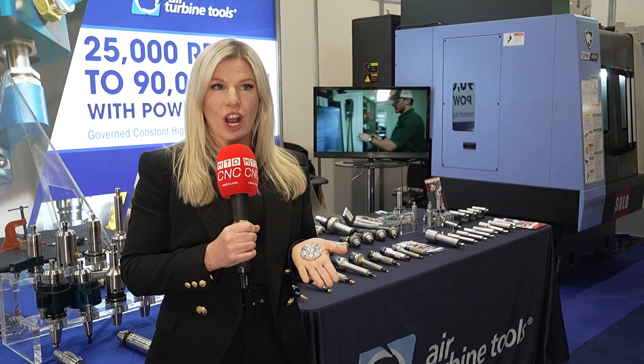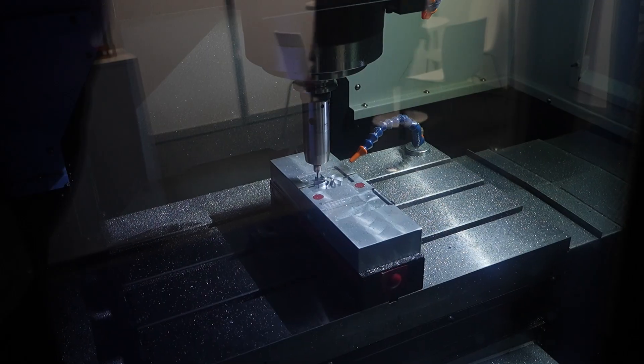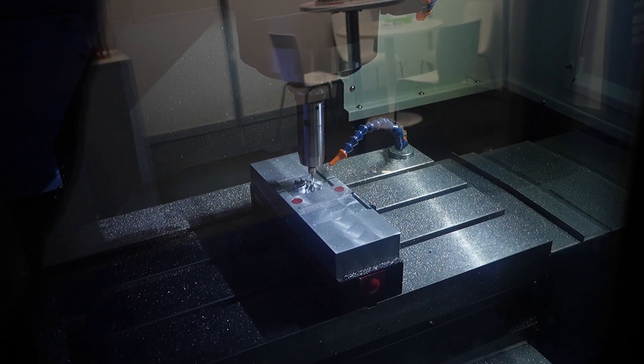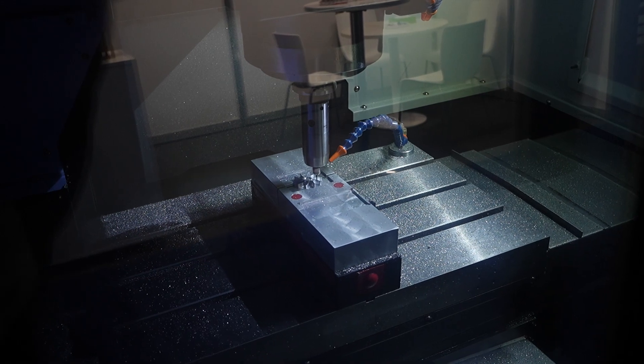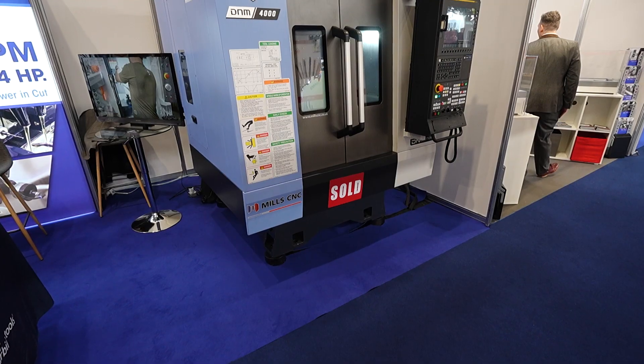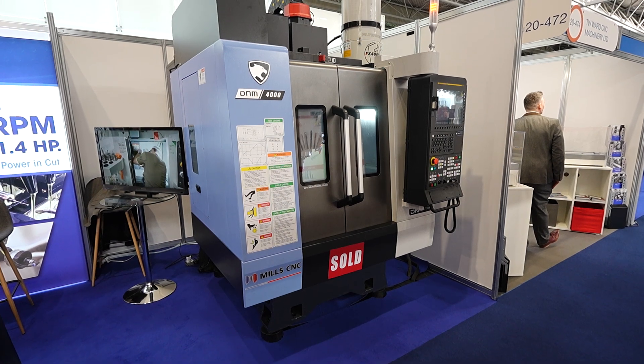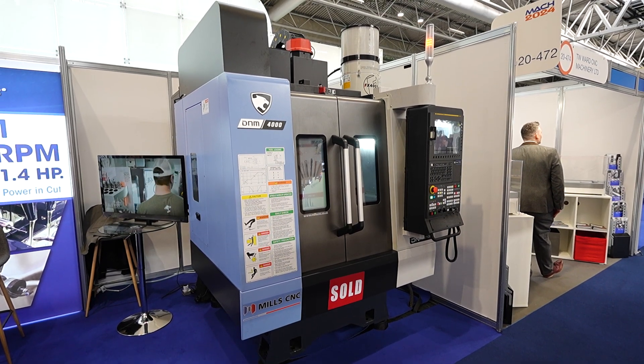Today at MAC we're showing a demonstration of this propeller impeller, which we have milled at 65,000 RPM and 50,000 RPM on this DN Solutions DNM 4000 machine — really showcasing the unique technology of Air Turbine Tools.